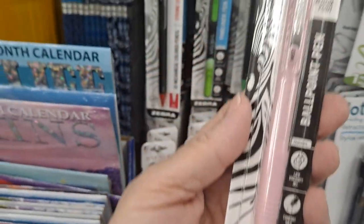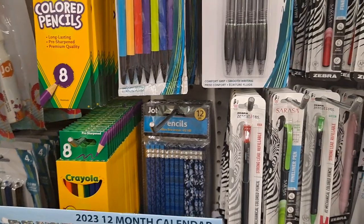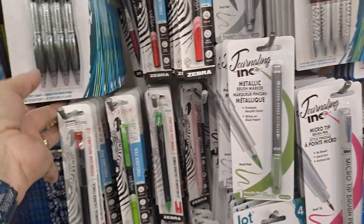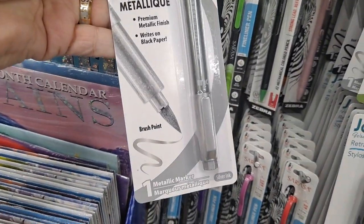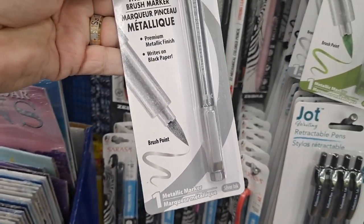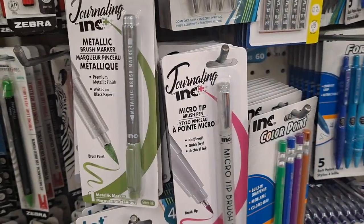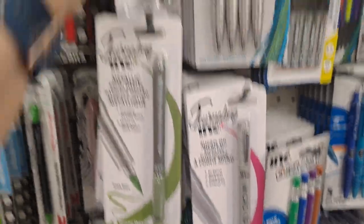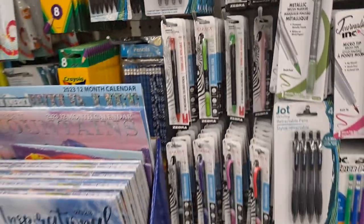I'm going to try this one — this is a black ink pen. I'm always on the lookout for pens. Metallic brush marker — this is silver, this is a metallic green, and it writes on black paper. Keep that in mind.